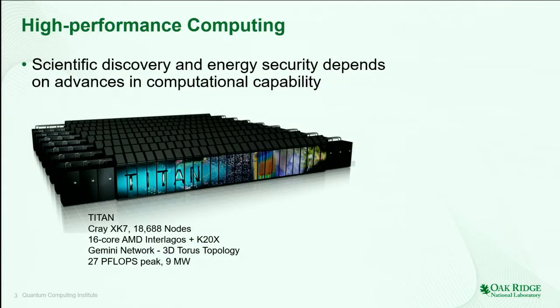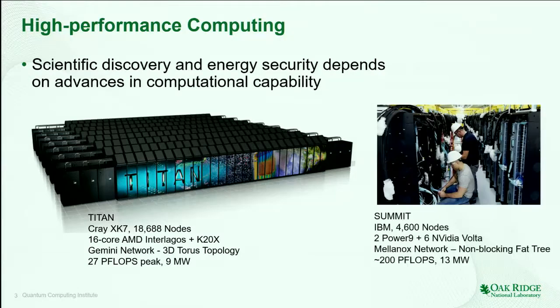Oak Ridge is home to Titan. It is currently number five on the top 500 list in high-performance computing systems. It has about 27 petaflops peak performance and consumes over nine megawatts of power — about the size of a basketball stadium. We are currently replacing Titan with Summit. It is about 10 times faster, at least in terms of floating-point operations per second, and slightly more power, close to 14 megawatts. We're hoping that this will achieve the number one status again.